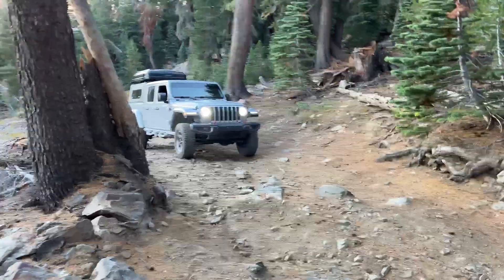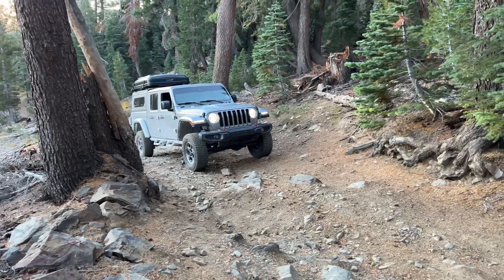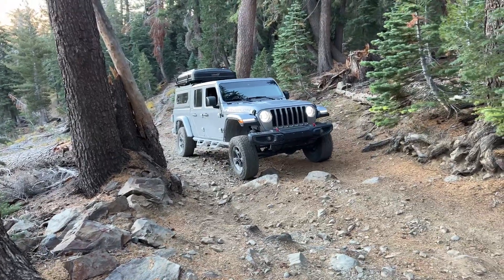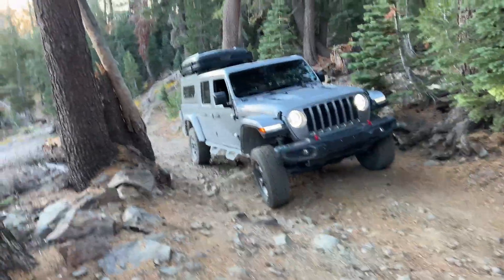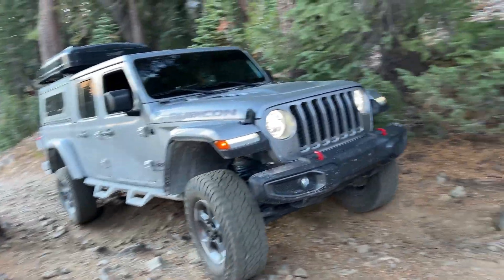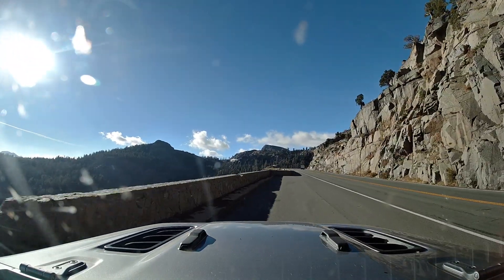We set off down the mountain while enjoying some off-road fun, and made our way back to the pavement. Shortly after getting back onto the road, we saw this beautiful lake surrounded by high pine trees and fall colors.